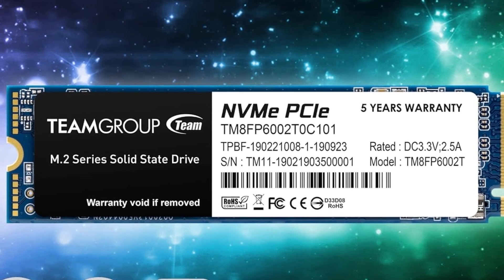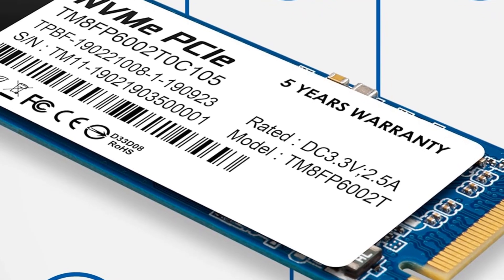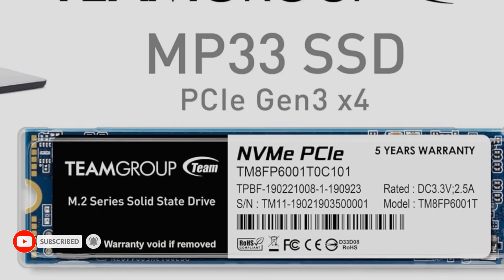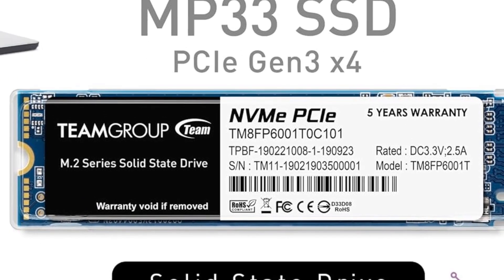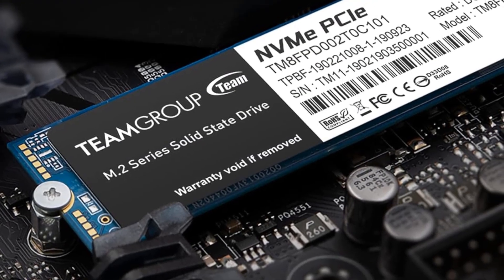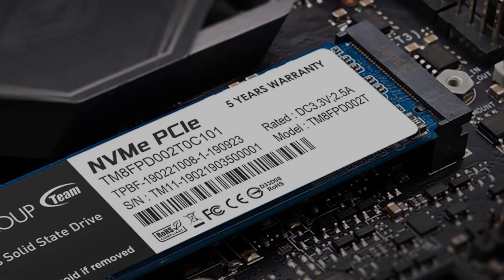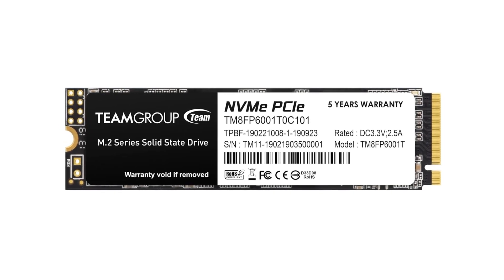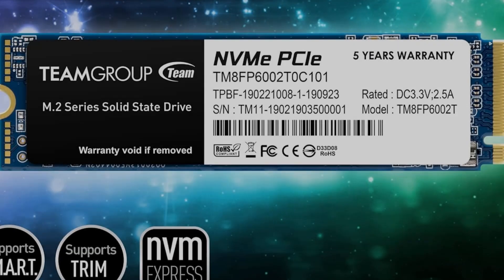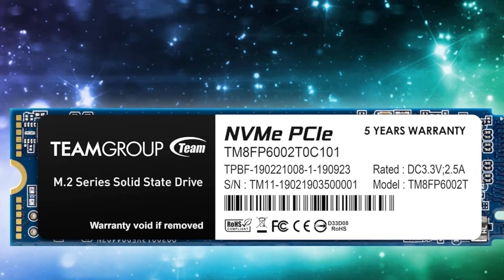Still, Gen 3 NVMe SSDs aren't horrible options and, for real-world in-game performance, the difference won't be as big as it is on paper. So if you are working with an extremely tight budget, a cheap Gen 3 SSD isn't a bad option. The 1TB version of the MP33 comes in at just a little over $40. That puts it at the same price level as some of the cheapest 1TB SATA SSDs. And while Gen 3 SSDs can't match Gen 4 or Gen 5 in performance, they will provide a significant boost over SATA drives. Whether you're building a gaming PC with a tight budget or looking for an upgrade for your existing desktop or laptop, this affordable Gen 3 SSD from TEAMGROUP would be worth checking out.